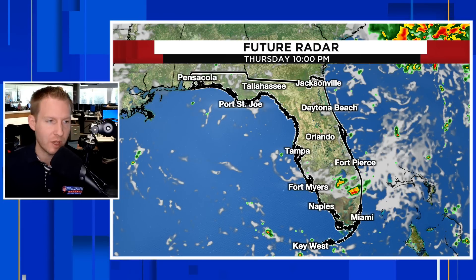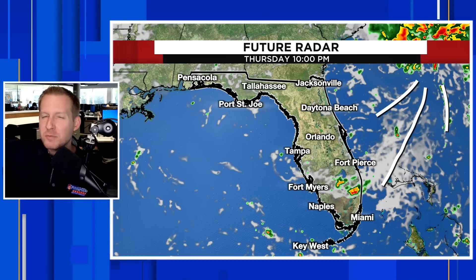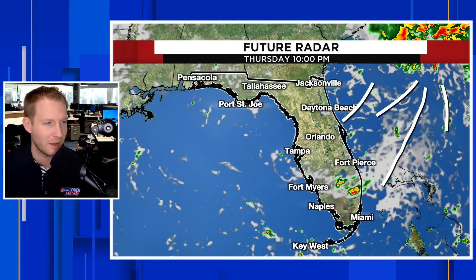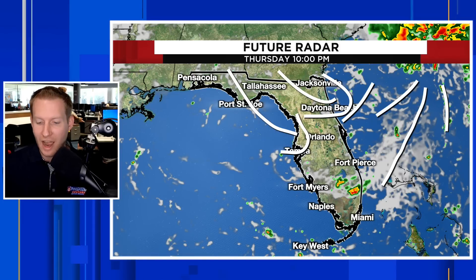As we get into Friday and into the weekend, behind our coastal system — which is moving away from us — it could take on some tropical characteristics, but regardless, this is going to be a non-issue for Florida in terms of rainfall, though it will mess with our beaches. Drier air comes in behind that system and helps us to dry out for the second part of Thursday and into Friday, and maybe even for part of the weekend. The widespread rain should be out of the way tonight — Wednesday — and then into the first half of Thursday.